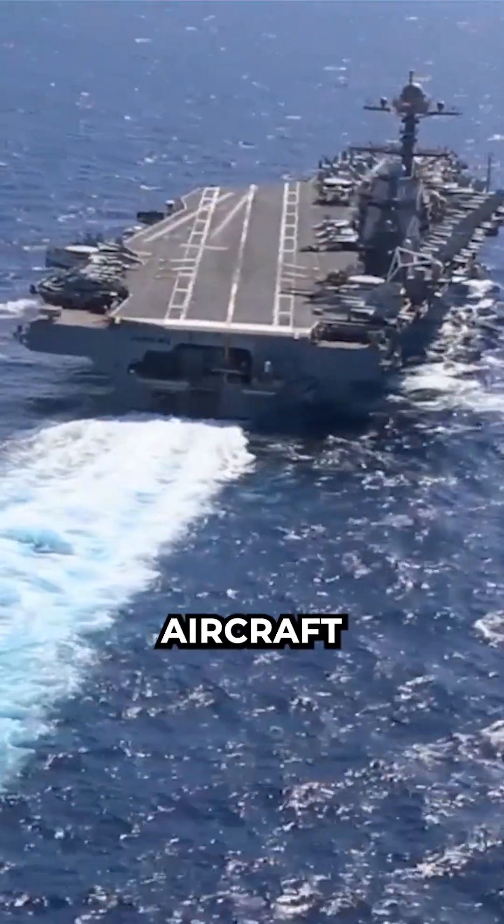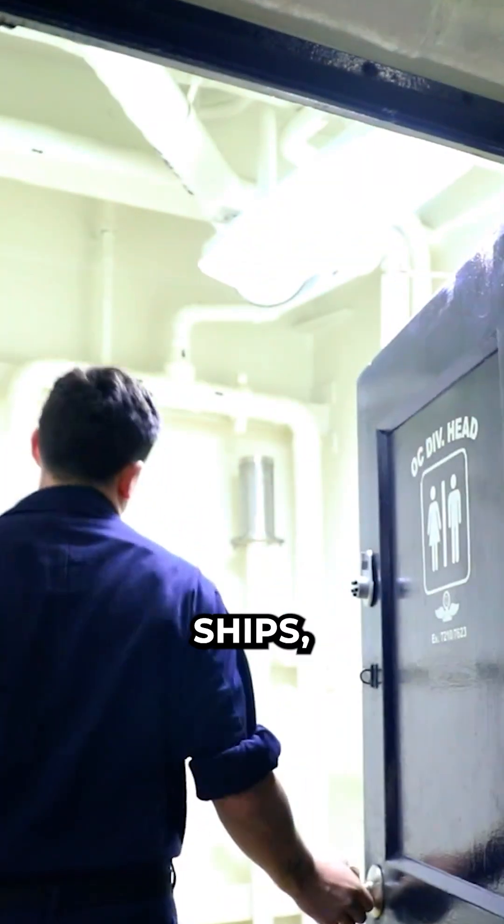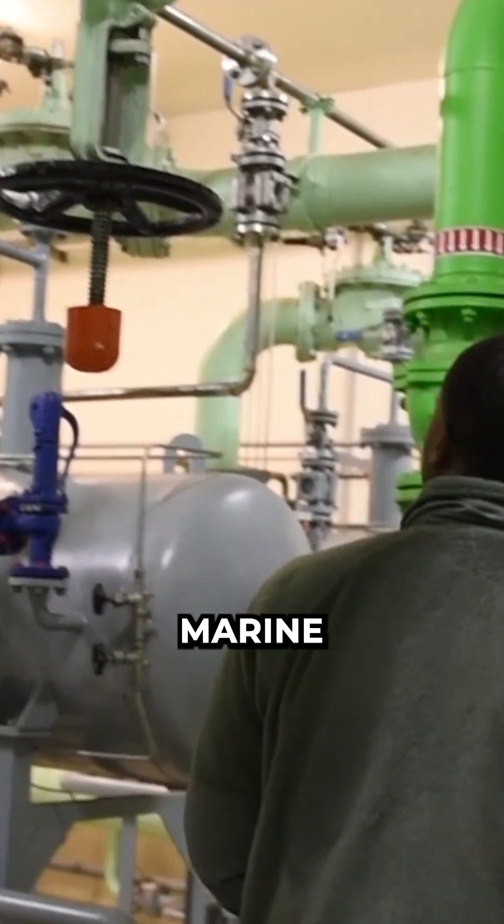Have you ever wondered where the poop of aircraft carrier crew members goes? All of the Navy's surface ships, except the LA-1 class, utilize a Type 3 marine sanitation device.